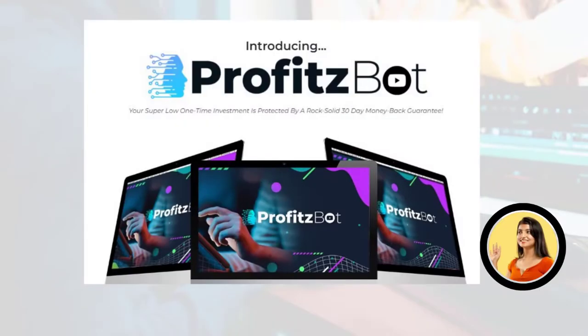Hi, my name is Sophia and today I'm going to tell you everything you need to know about ProfitsBot before you actually buy the product. I also have two really important warnings, so pay close attention to what I have to tell you.